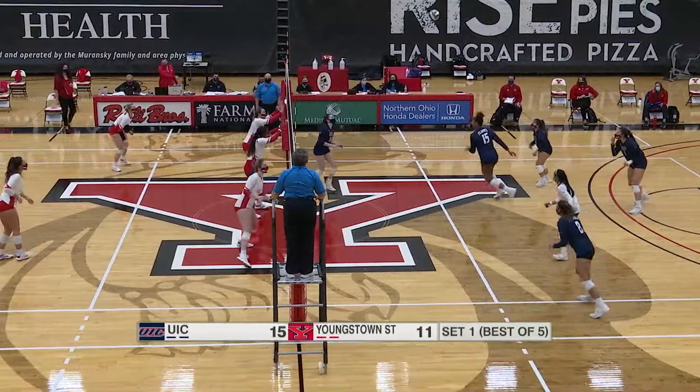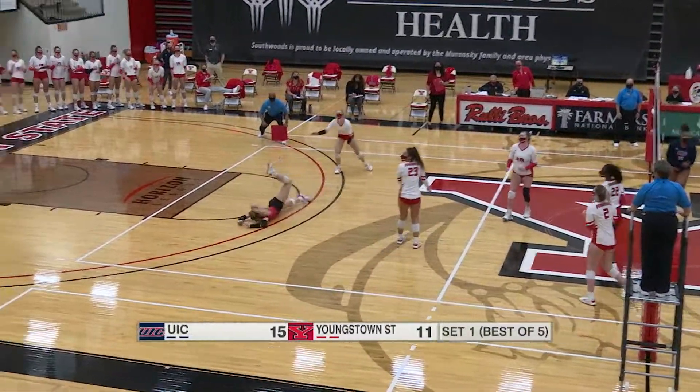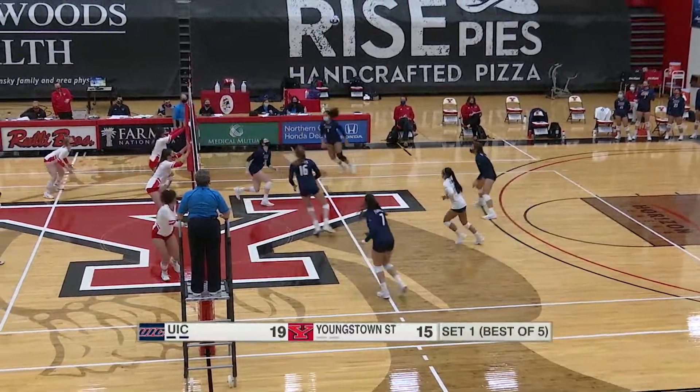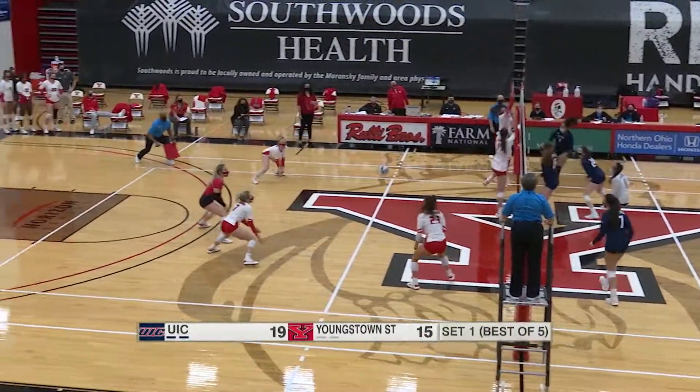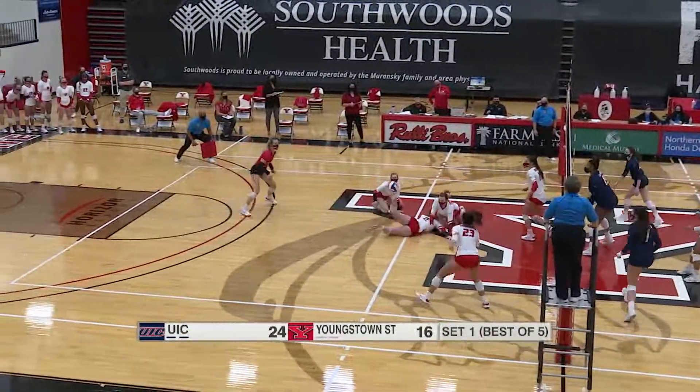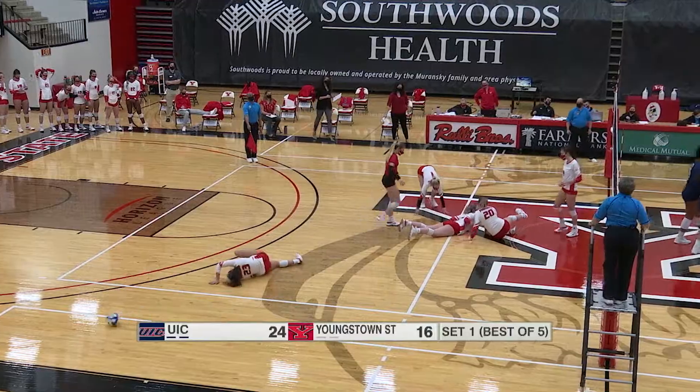But a free opportunity for the Flames. Cross-court set. Santiago in rhythm, kept alive. Here's Lebiota on the left side. Flames get a chance — that's an outside attack. Oswald on the outside. Cole dumps it over and she's going to end set number one.